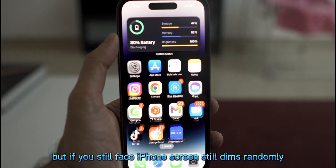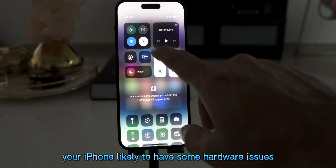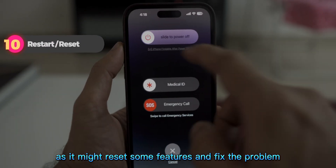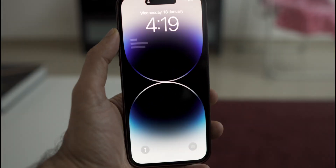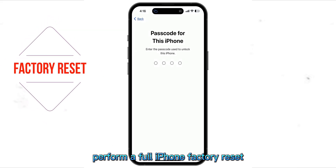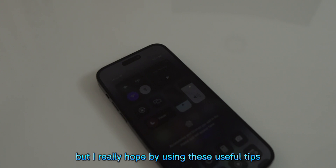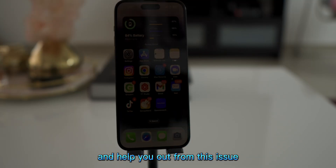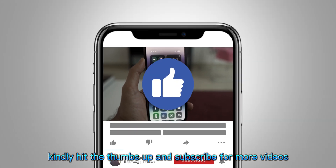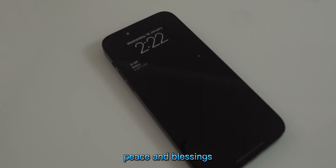These were some useful tips, but if your iPhone screen still dims randomly, your iPhone likely has some hardware issues. As a final resort, you can try restarting your iPhone, as it might reset some features and fix the problem, or perform a full iPhone factory reset. iPhone screen dimming is a common problem, but I really hope these tips help solve it. If you liked the video, kindly hit the thumbs up and subscribe for more videos. See you soon, goodbye, peace and blessings.